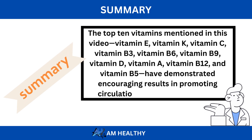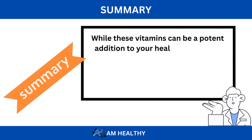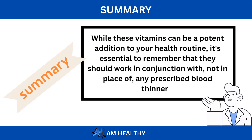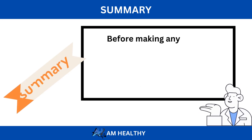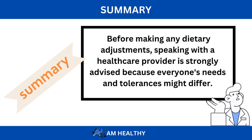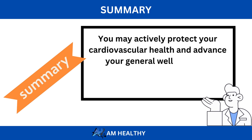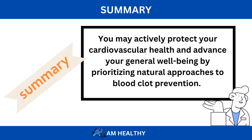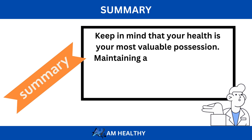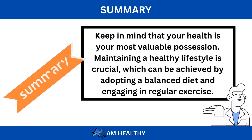While these vitamins can be a potent addition to your health routine, it's essential to remember that they should work in conjunction with, not in place of, any prescribed blood thinners. Before making any dietary adjustments, speaking with a healthcare provider is strongly advised because everyone's needs and tolerances might differ. You may actively protect your cardiovascular health and advance your general well-being by prioritizing natural approaches to blood clot prevention. Keep in mind that your health is your most valuable possession. Maintaining a healthy lifestyle is crucial, which can be achieved by adopting a balanced diet and engaging in regular exercise.